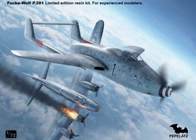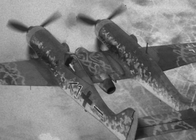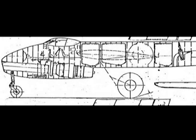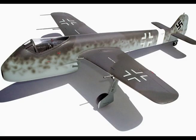Focke-Wulf Single-Jet Fighter Projects, 1943–1945. Commencing in March 1943, Focke-Wulf designed a series of single-jet fighters. The first of these had a Junkers Jumo 004 jet unit slung beneath the nose. The undercarriage is of orthodox type, and the mainplane and empennage are very similar to those of the FW-190.